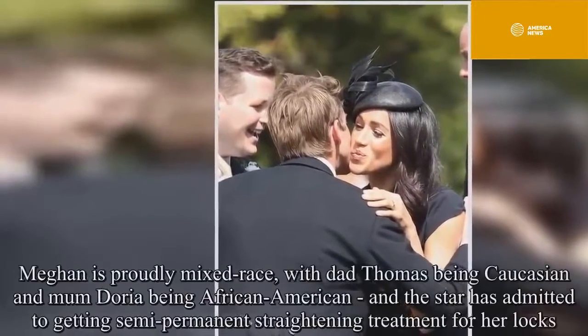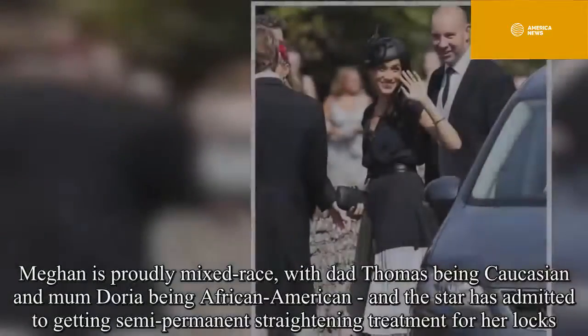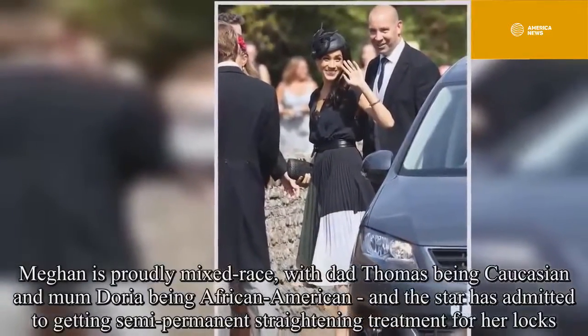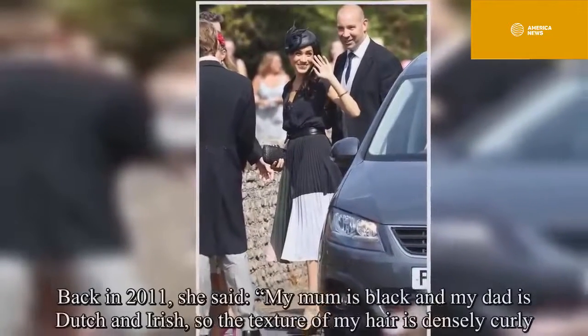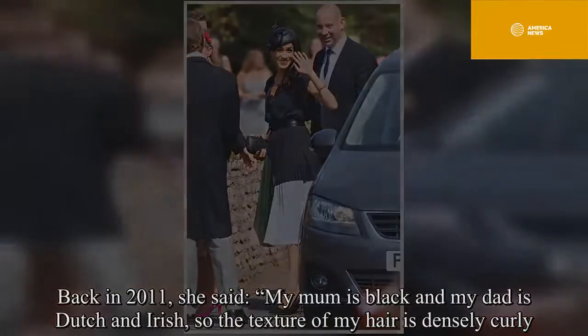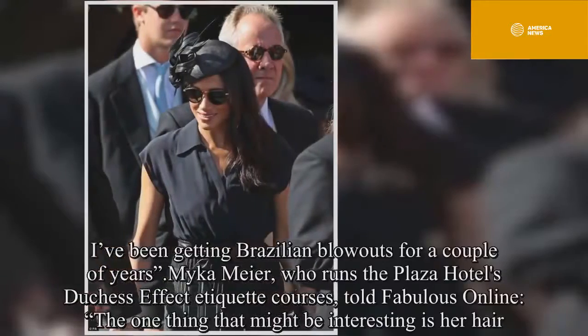Meghan is proudly mixed race, with dad Thomas being Caucasian and mum Doria being African American, and the star has admitted to getting semi-permanent straightening treatment for her locks. Back in 2011, she said: "My mum is black and my dad is Dutch and Irish, so the texture of my hair is densely curly. I've been getting Brazilian blowouts for a couple of years."